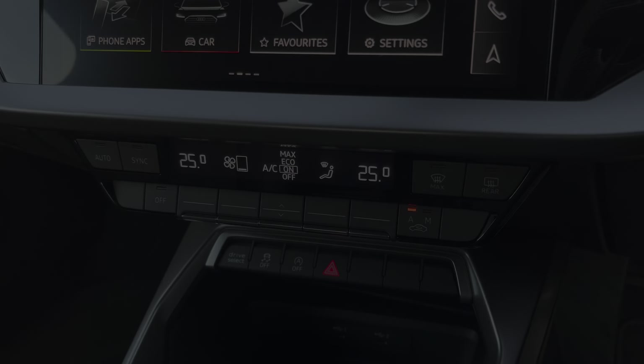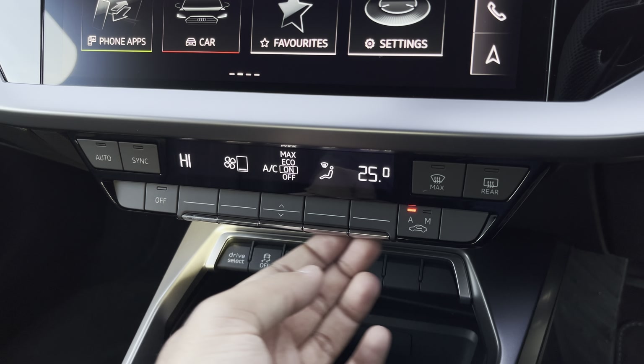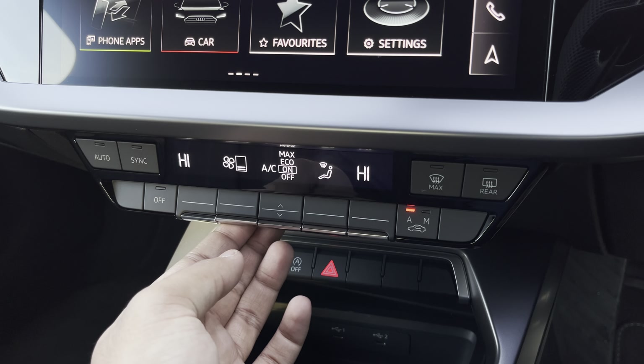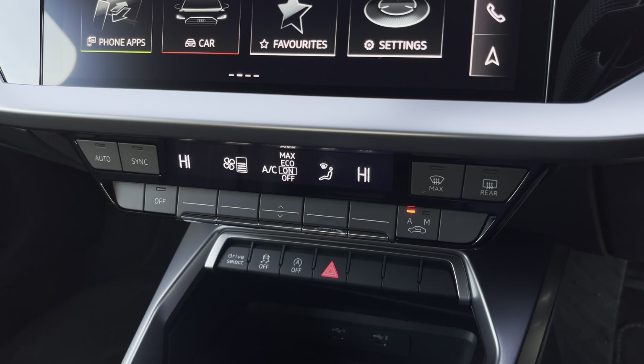There's Audi's drive select allowing you to alter the driving dynamics by choosing from predefined modes, with a personal favourite being dynamic as this is the most driver focused. Additionally we have rear parking sensors for reassurance when navigating through tight spaces.